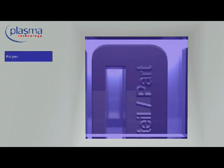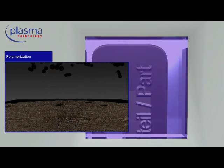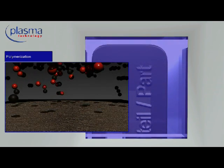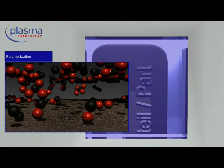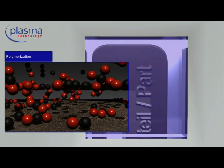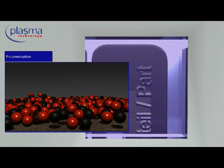A further special characteristic resulting from the plasma process is the ability to coat the product surfaces. The introduced monomers will be polymerized. The wafer-thin generated layers may, for example, exhibit scratch-resistant and water-resistant properties, or can be used as an adhesive layer.